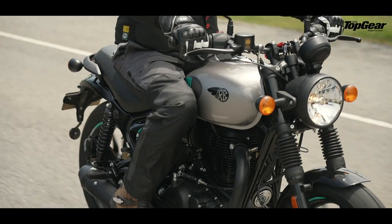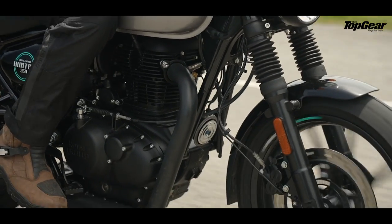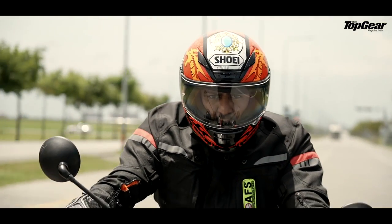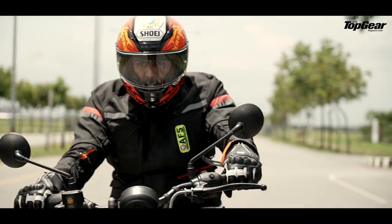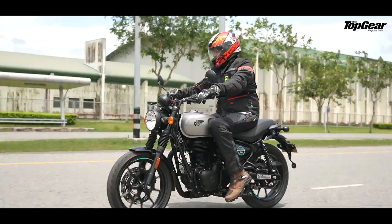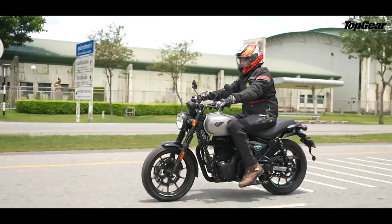The 5-speed gearbox is smooth and sleek and the gear ratios are actually well-timed. It also has shorter throws just like the classic. The clutch, however, is slightly on the heavy side, especially in the cramped traffic of Bangkok. But overall it has good feedback and is easy to monitor. A slip and assist system would have been nice here.